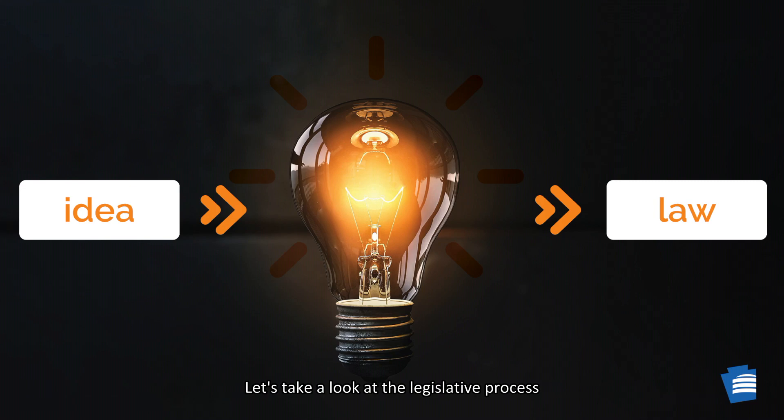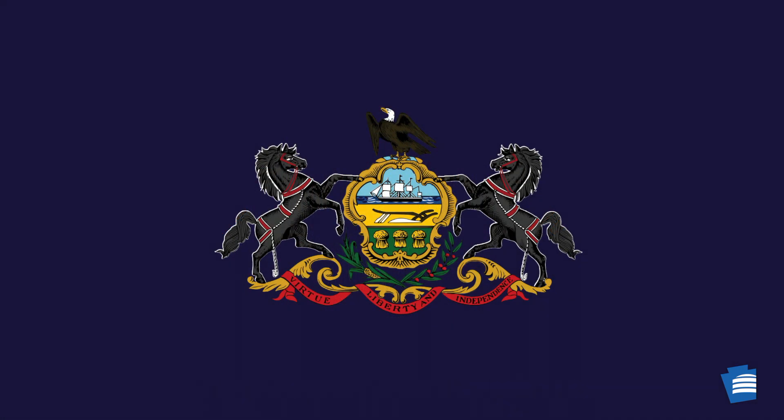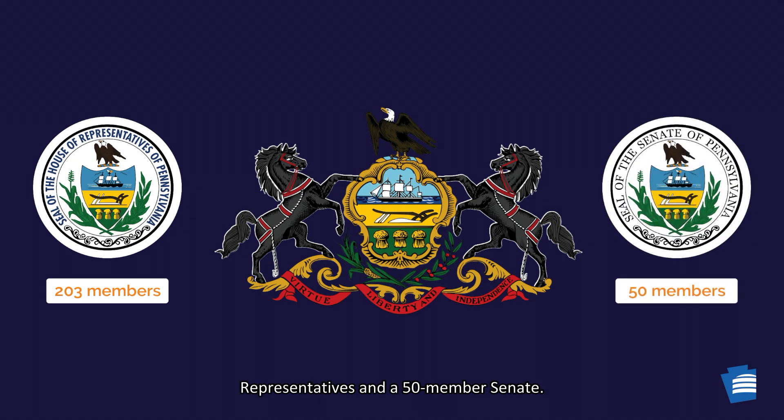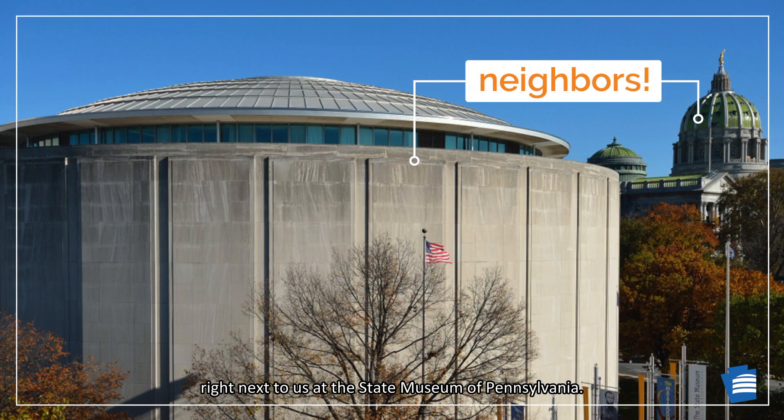Let's take a look at the legislative process that takes a symbol from an idea to a law in the Commonwealth of Pennsylvania. The Pennsylvania General Assembly is made up of a 203-member House of Representatives and a 50-member Senate. The legislature convenes in the State Capitol Building in Harrisburg, right next to us at the State Museum of Pennsylvania — I guess that makes us neighbors.